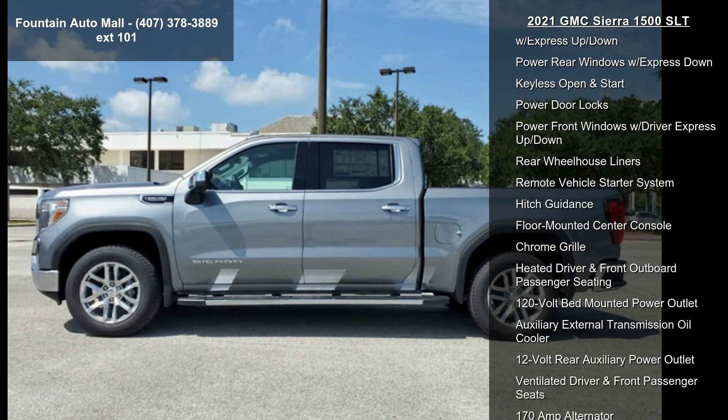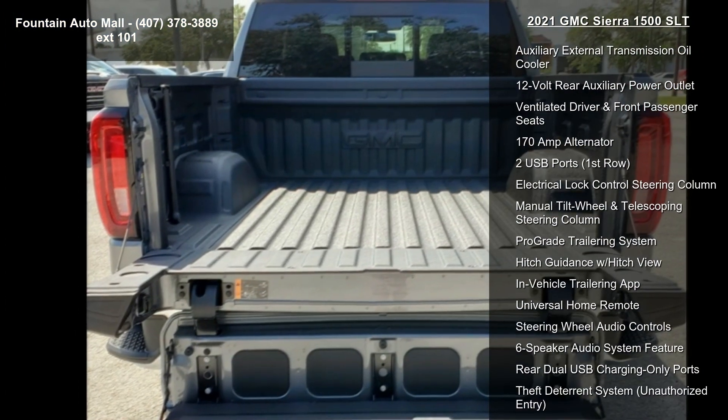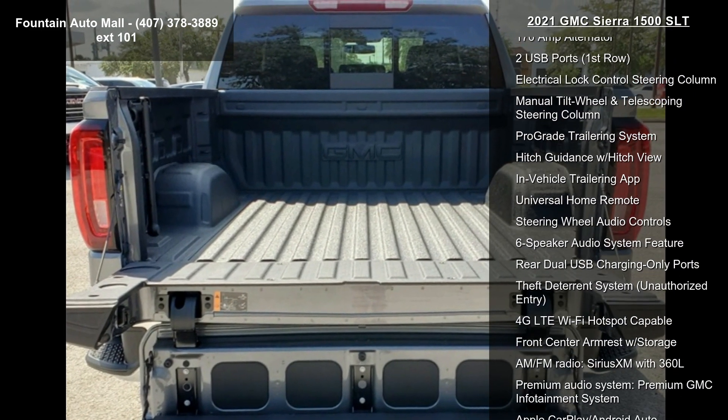20x9 Polished Aluminum Wheel. Wheel Locks, set of 4, LPO. Front 40/20/40 Split Bench Seat and Front Bucket Seats.